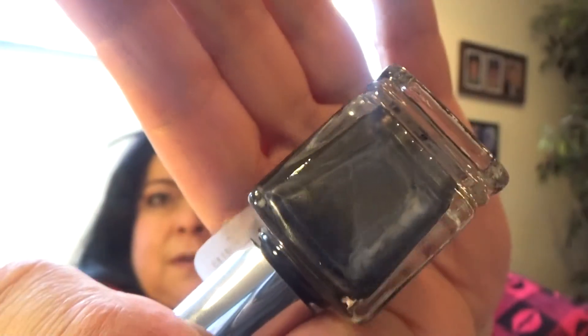The gel effect polishes don't require any extra UV light or anything like that, so I'll just use them as a regular polish. This one is called Charcoal Diamonds — it's a really pretty very deep gray with a light gray vein running through it. That looks really cool.